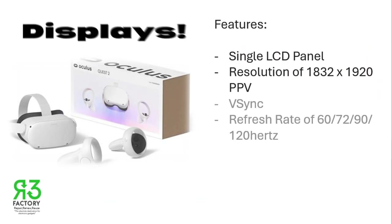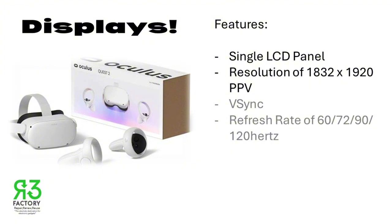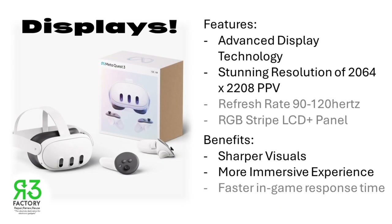Next, let's talk about displays. The Oculus Quest 2 features a single LCD panel with a resolution of 1832 by 1920 pixels per eye. While it's decent, the Meta Quest 3 takes it up a notch with its advanced display technology, offering a stunning resolution of 2064 by 2208 pixels per eye. This means you'll experience sharper visuals and a more immersive experience on Quest 3.